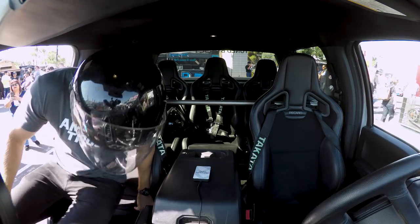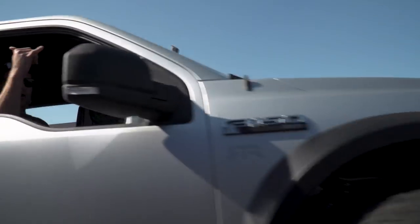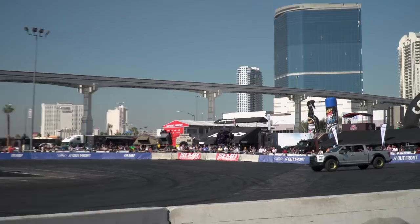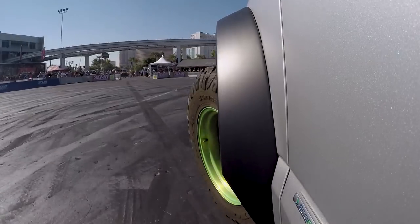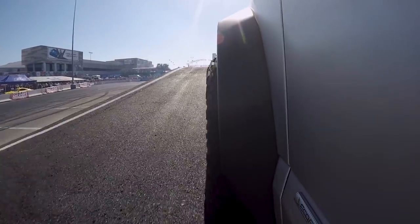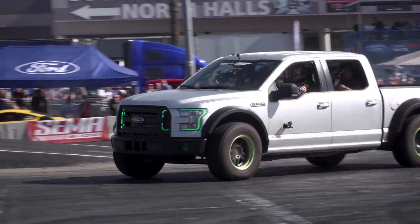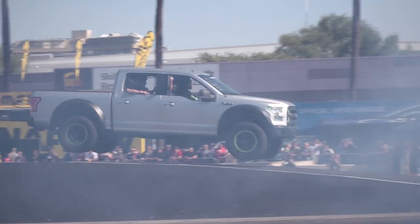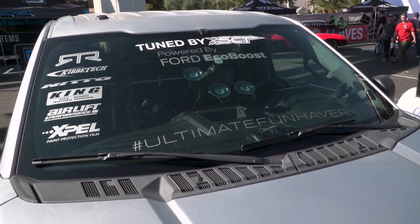Here we are — got to go ride in the Ultimate Fun Haver. It's as fun as Brocky would be, but it ain't no Brocky. We've had some gnarly times in Brocky, so this will probably feel like a walk in the park — but still a lot of fun. Jump it, slide it, take it to go get groceries. Share the fun with your friends — it's all about sharing good times with good friends.